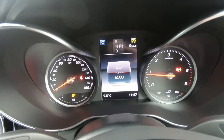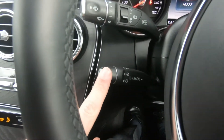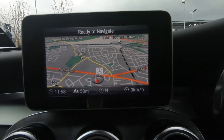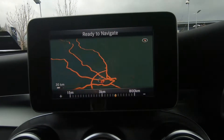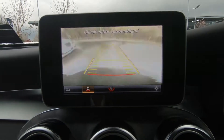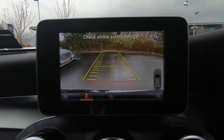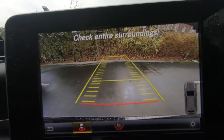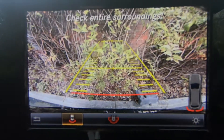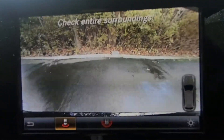This car has only 10,777 kilometres on it, so it's very low mileage. You have cruise control. In the main central display you have satellite navigation covering all of Ireland, the UK, and Europe — you can search by points of interest or by destination. When reversing, you have a parking camera so you can see exactly where you're going, along with a visual aid for the parking sensors. You know exactly where the back of the car is without having to guess.